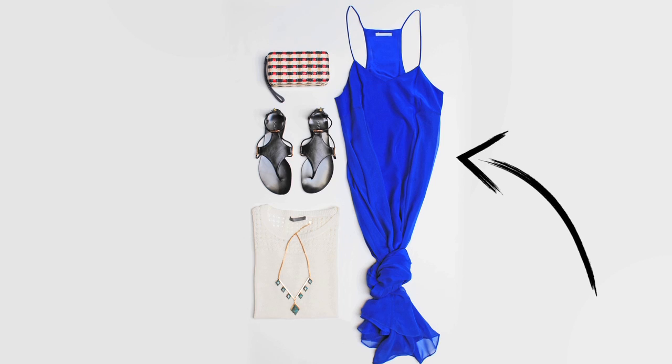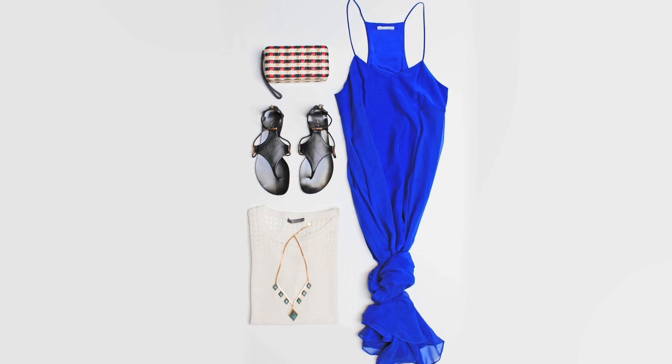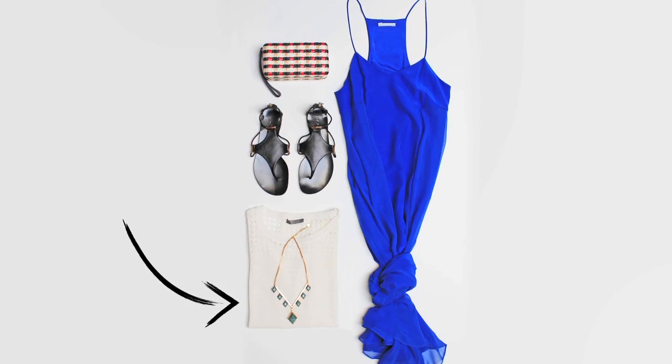A send-off dinner calls for a glamorous gown. This striking cobalt blue maxi doesn't need much in the way of accessories — simply add a box clutch and statement necklace.